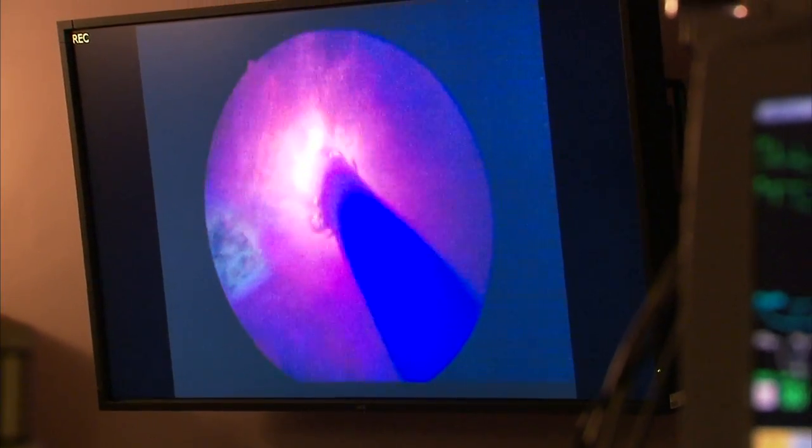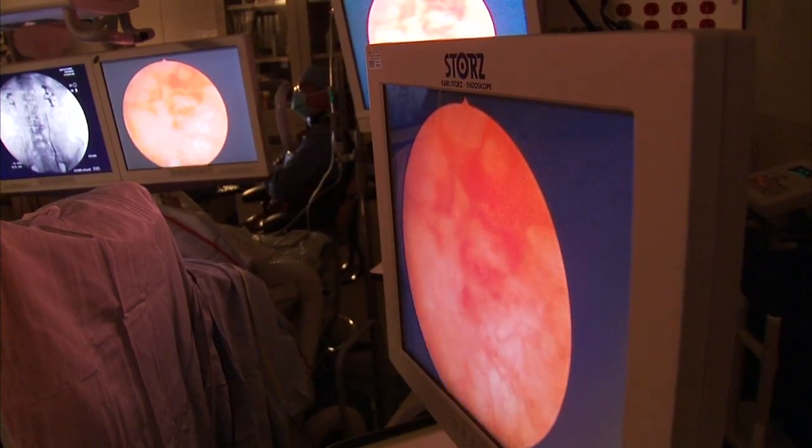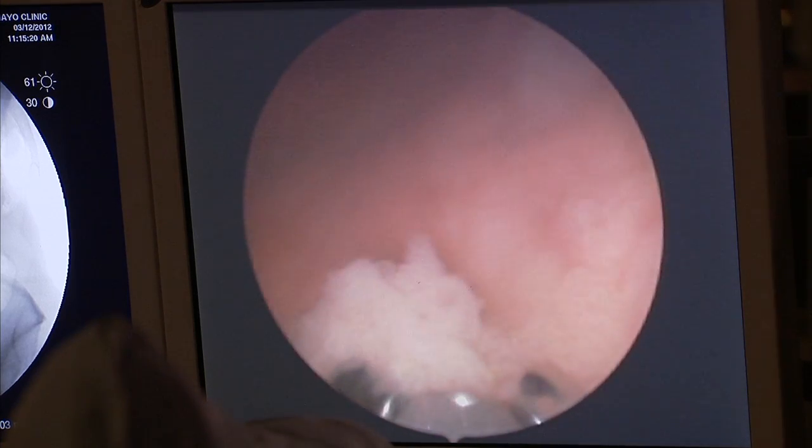Suspicious tissue is removed, but Dr. Minder has reason to believe even the best doctors could be leaving cancer behind. When one looks at the appearance of a tumor in the bladder, it's often a fleshy-colored tumor that very much mimics the rest of the lining of the bladder.